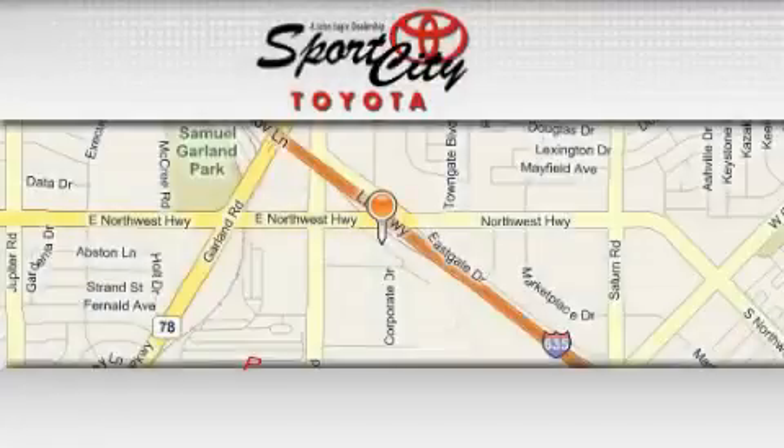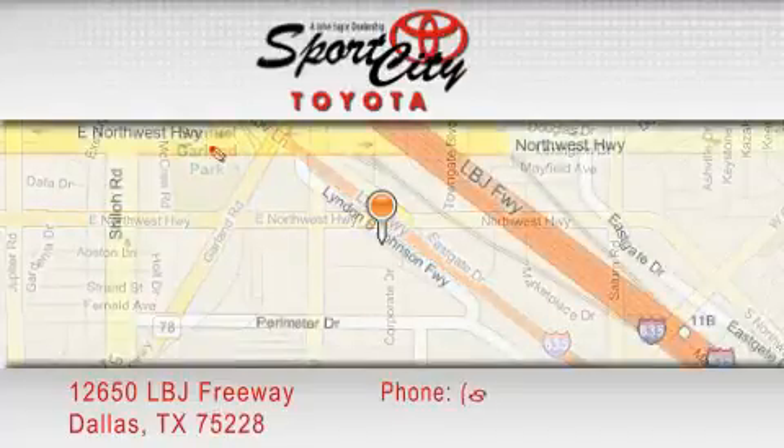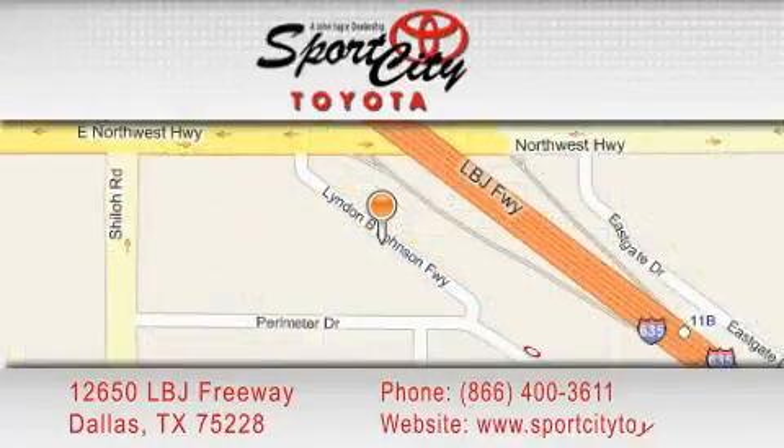Sports City Toyota is located at 12650 LBJ Freeway in Dallas. Our goal is to exceed all of your expectations to ensure that you'll return for future visits.